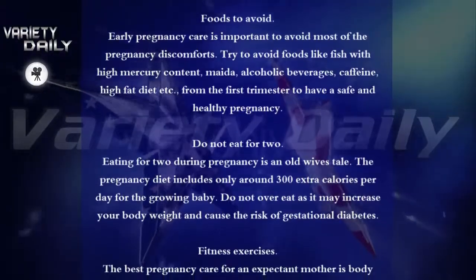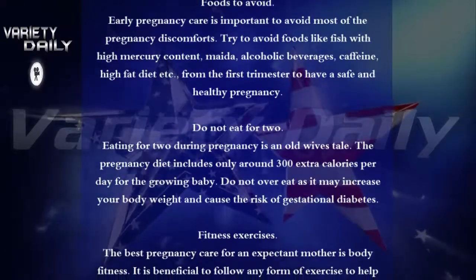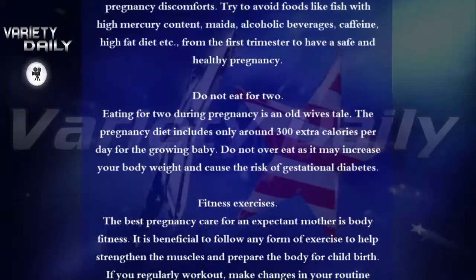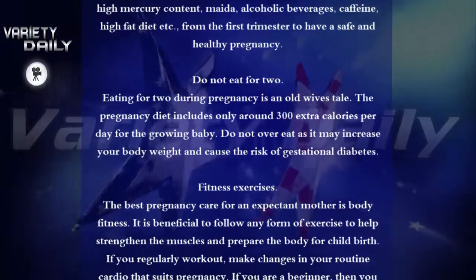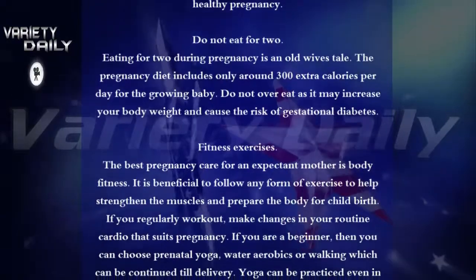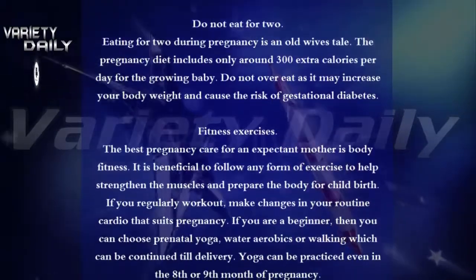Do Not Eat for Two. Eating for two during pregnancy is an old wives' tale. The pregnancy diet includes only around 300 extra calories per day for the growing baby. Do not overeat as it may increase your body weight and cause the risk of gestational diabetes.